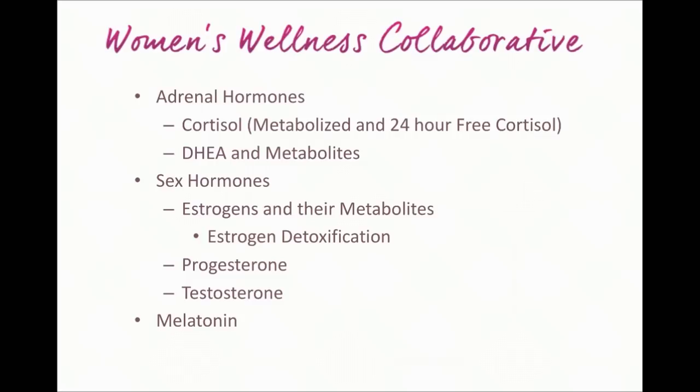Another reason it's nice to see melatonin is that it can give us some insight into gut health. Quite commonly, what we're seeing with our clients is this triangular overlapping of issues with hormones, issues with detoxification, and issues with gut health. So it's a nice way to get a broad view into some of these other areas that we might want to look at more specifically.